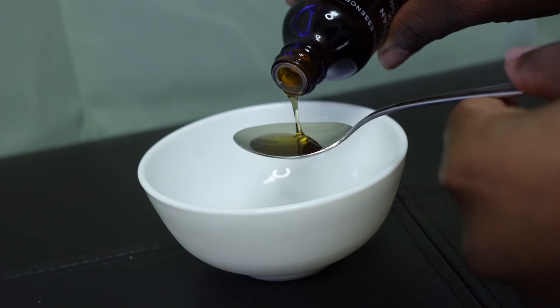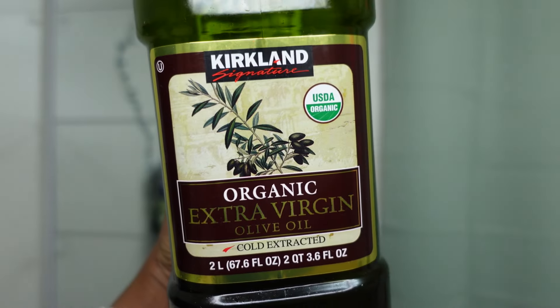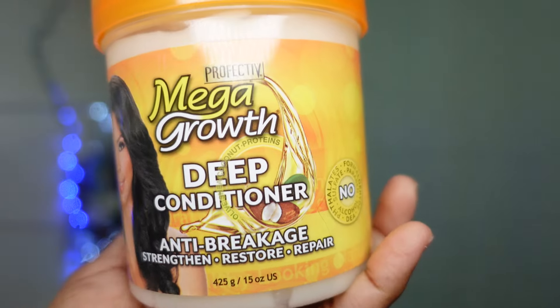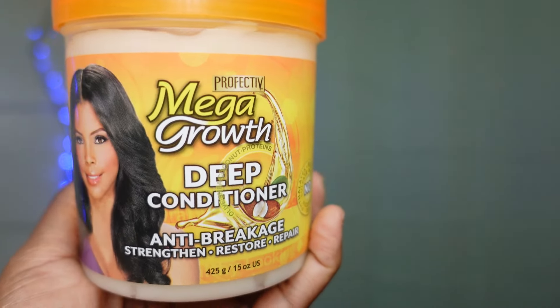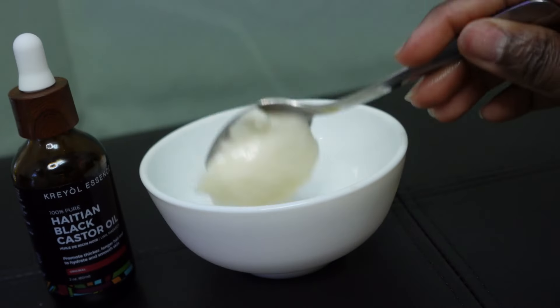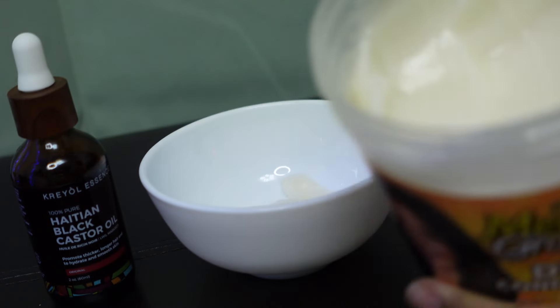On that day, I added black Haitian castor oil, avocado oil, and olive oil to an old favorite protein conditioner — the Mega Growth protein conditioner made by Perfective, the one you're seeing here. I am not adding coconut oil because right now it's in its solidified state due to the cold winter weather and I did not feel like melting it on the stovetop.